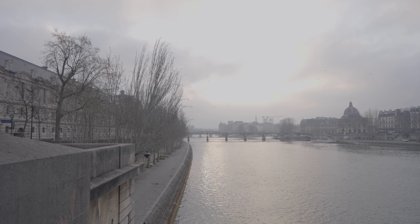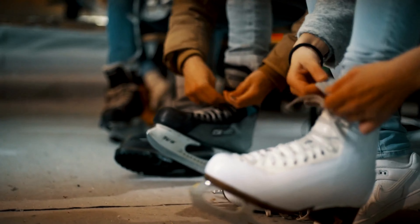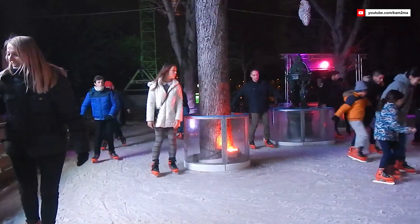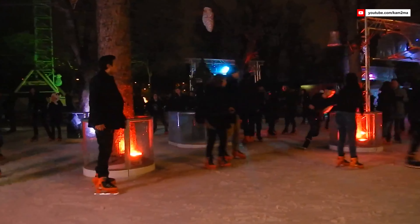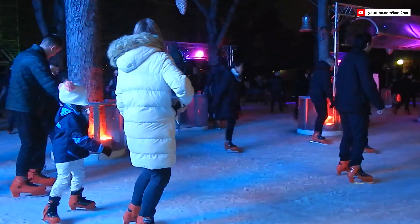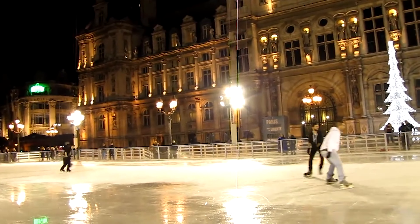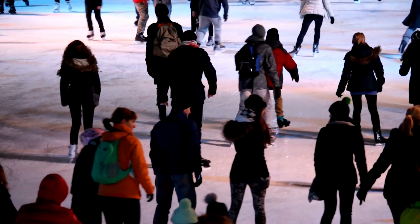Winter in Paris is a time of transformation where the city's iconic landmarks glisten in the chilly air. The Hôtel de Ville and the Champs-Élysées are popular options for outdoor ice skating, creating a magical atmosphere in the heart of Paris. At the Champs-Élysées Christmas market, you'll find a vibrant ice skating rink surrounded by festive lights, delicious treats, and the joyful sounds of the season. It's about sharing these moments with loved ones, whether you're gliding hand in hand with a friend or teaching a child to take their first steps on the ice.